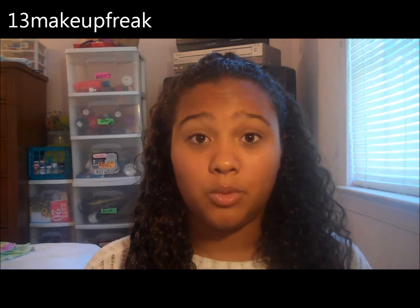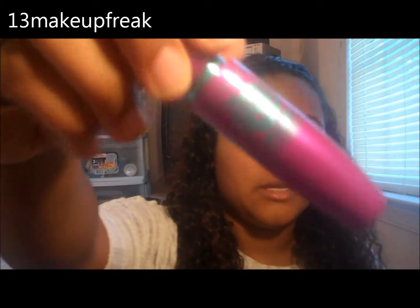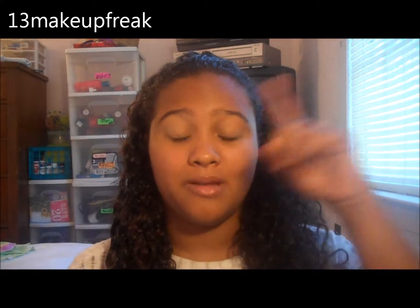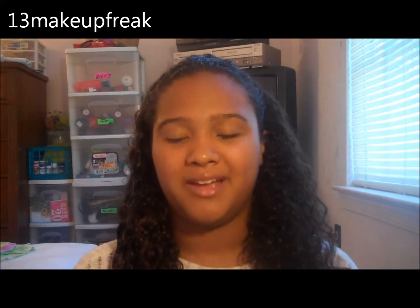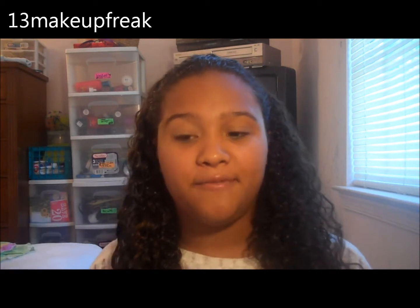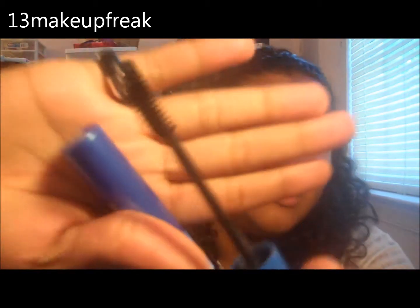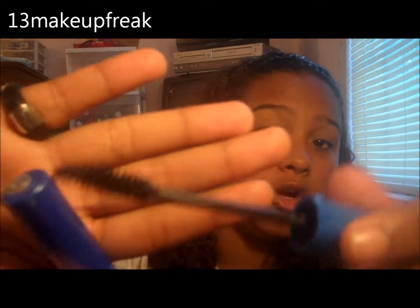The first mascara I use is the Maybelline Falsies Volume Express in the Purple Tube. I just coat my eyelashes with this and then let it sit for a little bit while I work on my eyeshadow. Then after I'm finished with my eyeshadow, I use the CoverGirl Professional Lash — I'm not sure if it's discontinued, but it has a curve in the wand, and it just really amps up my lashes.